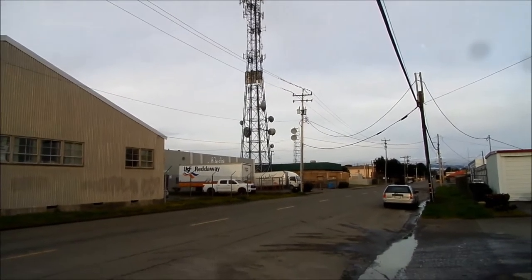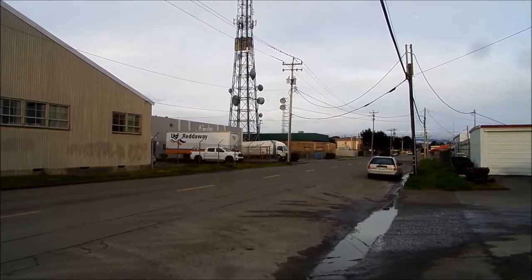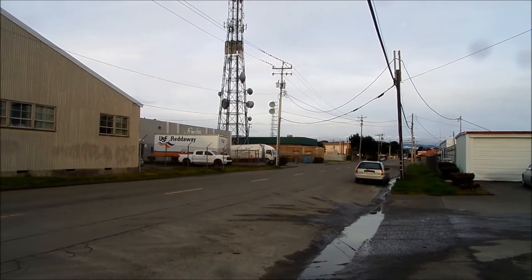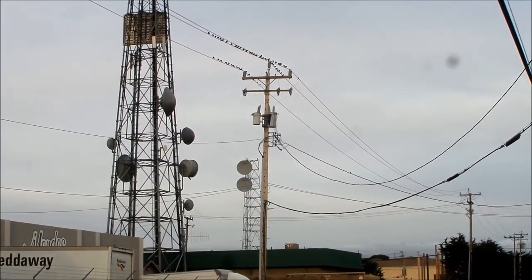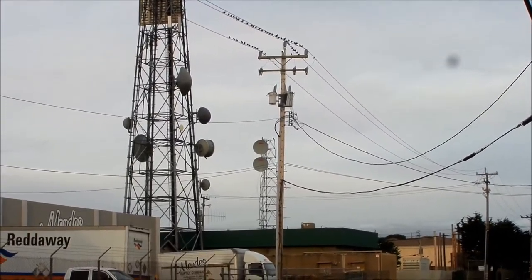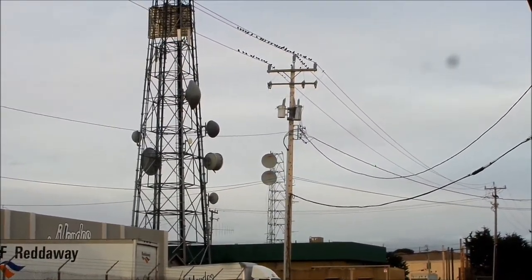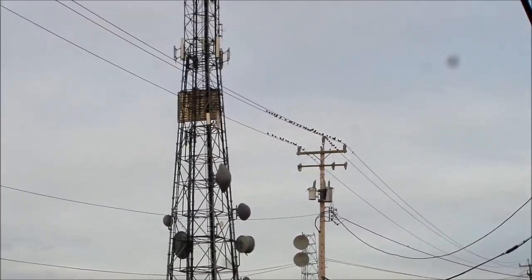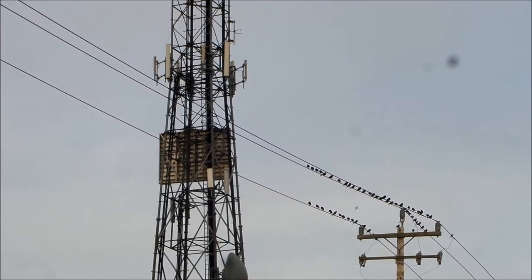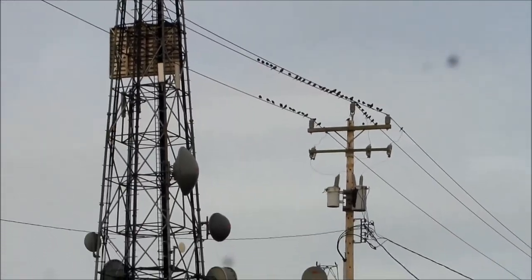Right next to this tower is the company that supplies the fluoride they put in the water supply. They have two of these towers with small dish antennas — they're actually facing the coast. And there's one large flat panel up there; it definitely wouldn't be a solar panel.